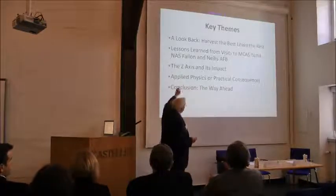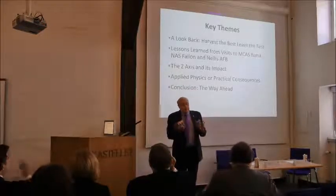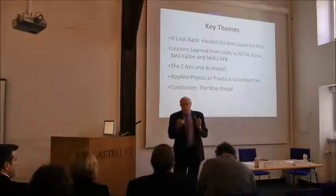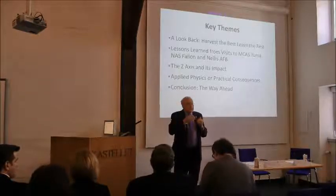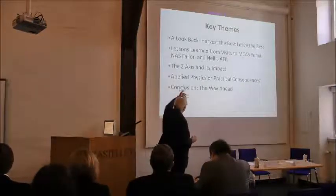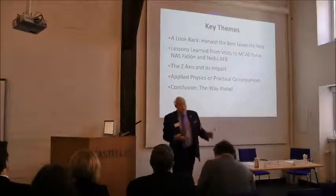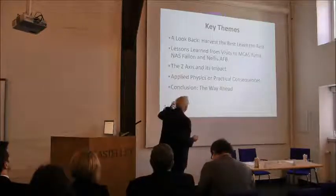I'm going to tell you about lessons learned from Yuma, Fallon, and Nellis. As I deep dive on each lesson, don't assume the other operating areas or ranges aren't doing the same — I just want to highlight what they told me on their ranges as a lesson learned for your use, because you'll come to grips with what they're asking.